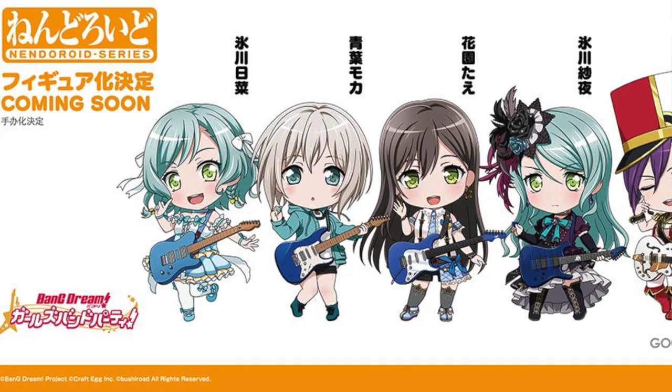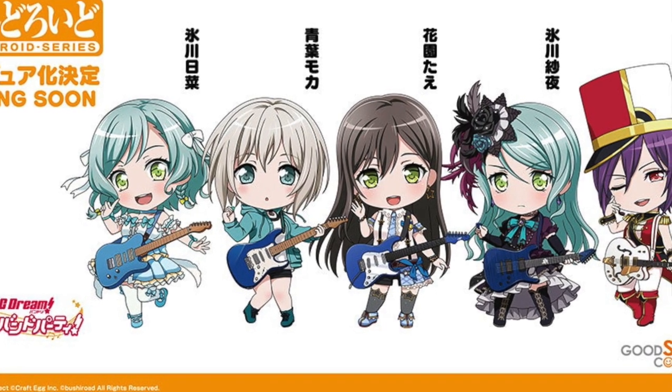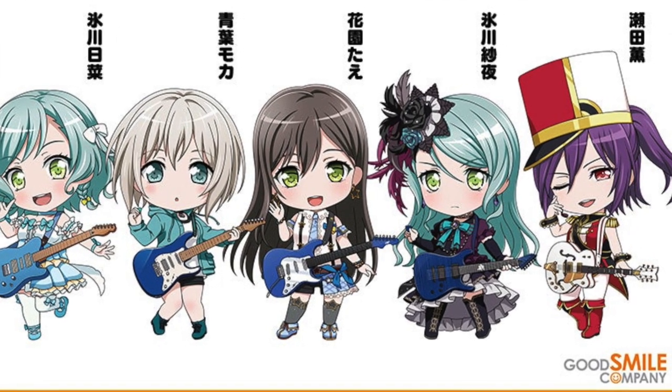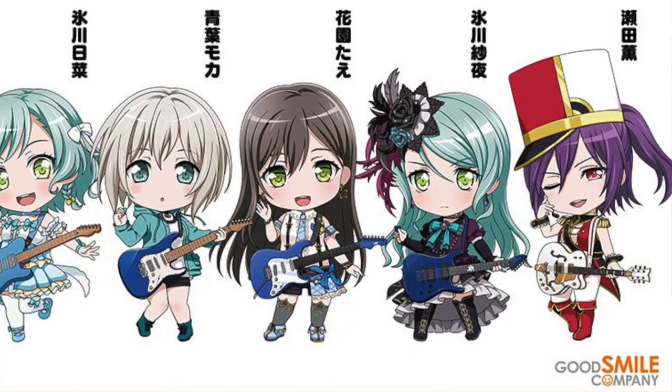Moving on to the Nendoroids — this is Atelier Risa, Everdarkness and The Secret Hideout, a Nendoroid of Risa. Then a 1/7 scale figure, Ran Mitake, from Bang Dream. From the same series, Bang Dream Girls Band Party — and I do believe they're making them separate, so I'm not going to feature every single one. Bang Dream Girls Band Party, Pop-Up Parade — this seems like a more smaller-scale, affordable figurine line.